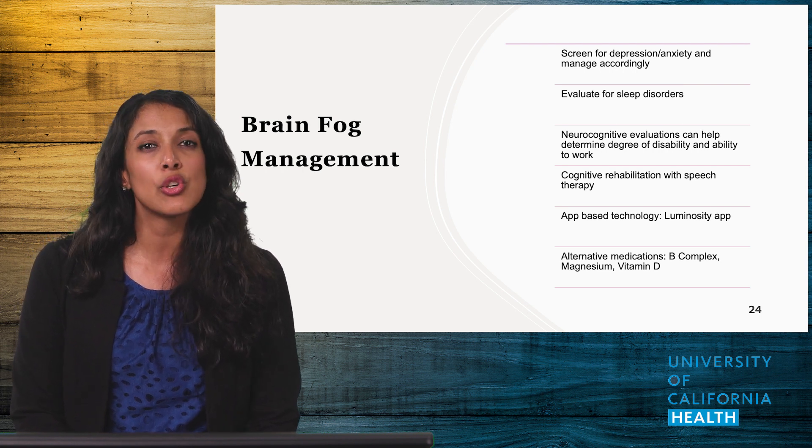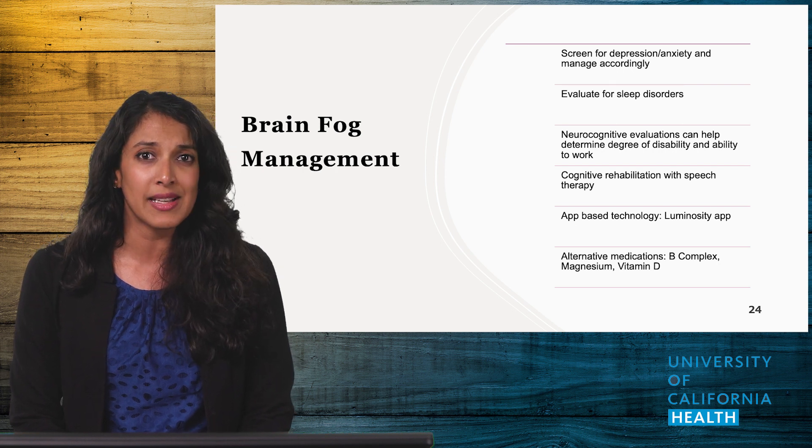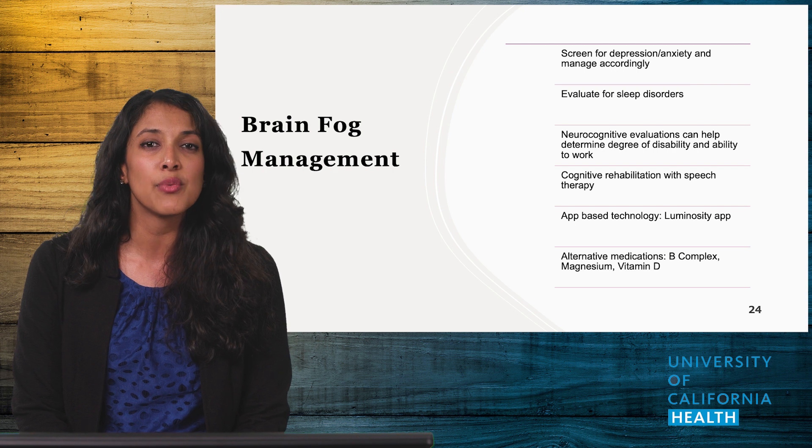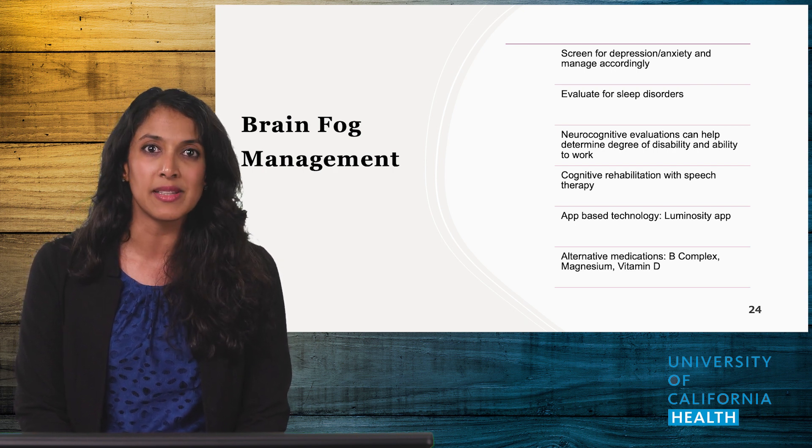As a PCP, you can provide patients in clinic with tips on pacing themselves, taking breaks, keeping a to-do list, keeping a planner, and writing notes themselves that can help in management. Consider supplements as well.